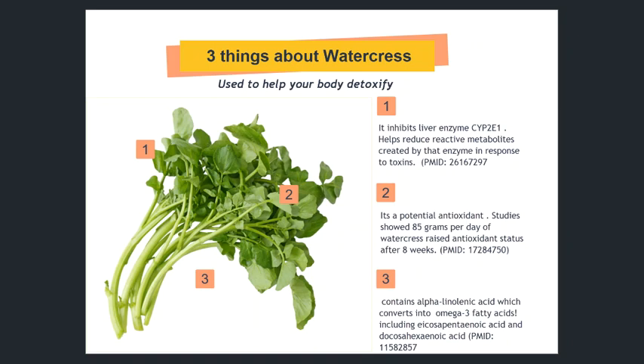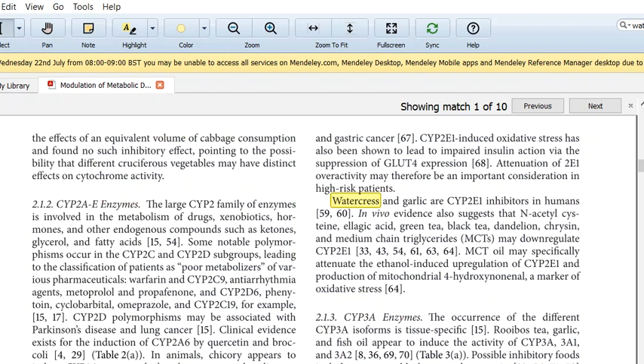So that's my little tidbit on watercress. I just want to share one more thing — looking at this really great article by Minich. She talks about how watercress and garlic are cytochrome P2E1 inhibitors. This is a pathway that a lot of toxicants use, and our body uses to process toxicants. If this is too upregulated, it can cause extra inflammation in the body. There are a lot of other nutrients that help with that, such as NAC, green tea, black tea, dandelion, quercetin, and medium chain triglycerides.